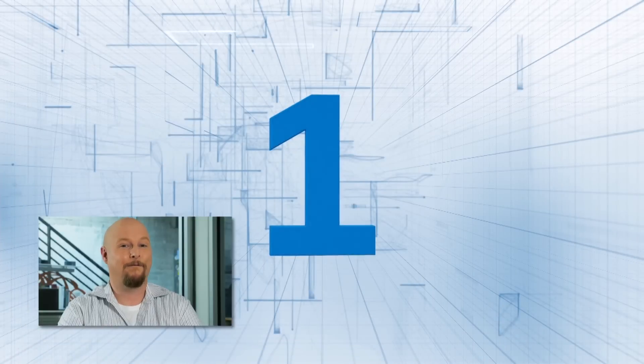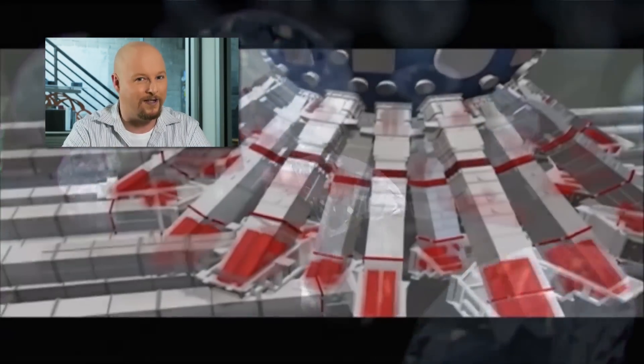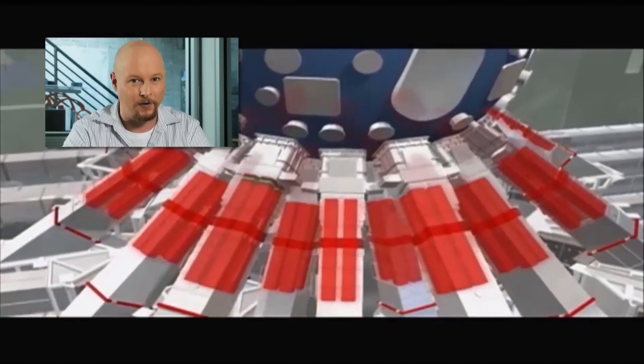Number one — I saved my favorite for last. Some researchers with the Lawrence Livermore National Laboratory have used lasers to recreate conditions in Jupiter's core. They took synthetic diamonds and then aimed 176 high-powered lasers at them.